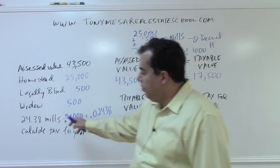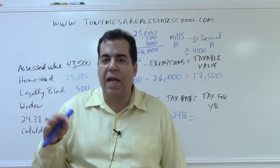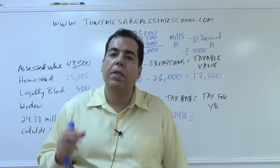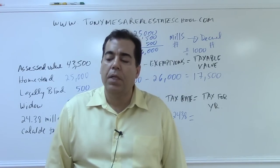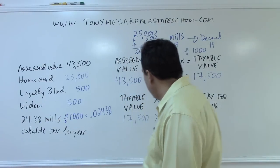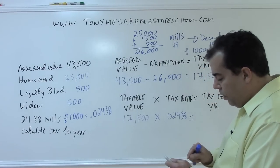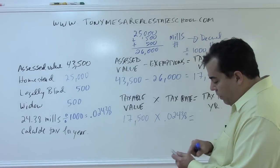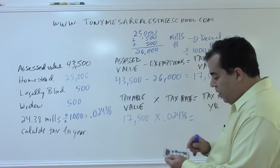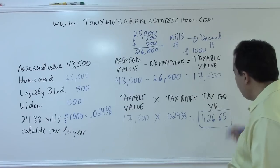Sometimes on the state exam they'll give you the mills separately — for example, the city is 5.9 mills, the school board is 6.8 mills, the county separately. In that case, you just add those together to get your total mills, then divide by 1,000. Here they gave a total of 24.38 mills. So: $17,500 taxable value times 0.02438 equals $426.65 as the taxes for the year.